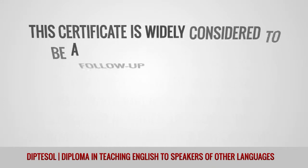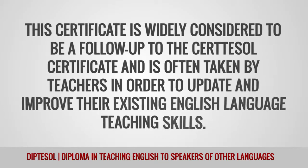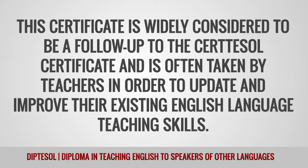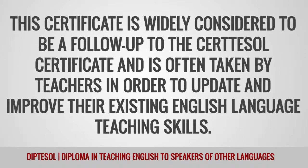This certificate is widely considered to be a follow-up to the CERTESOL certificate and is often taken by teachers in order to update and improve their existing English language teaching skills.